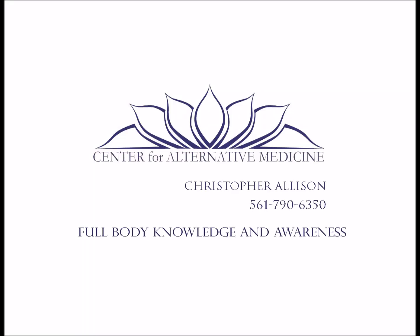Hi, I'm Christopher Allison, and I'd like to thank you for taking a moment to join me in this quick little video explaining this new and life-changing technology.